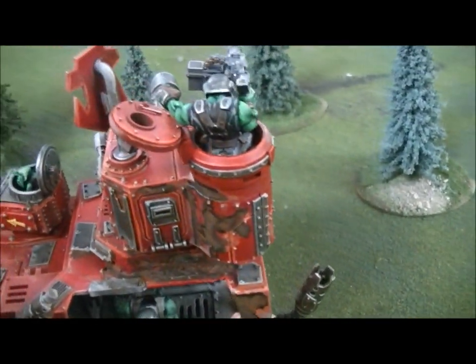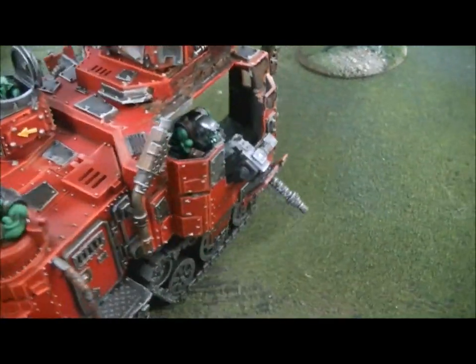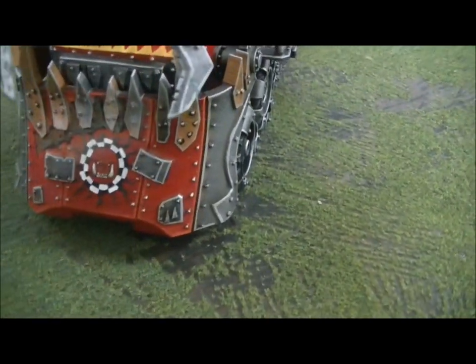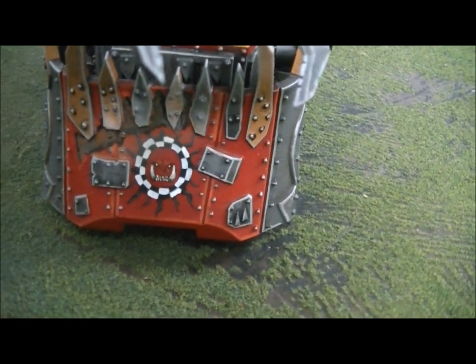It's painted in a classic way with very clean lines and fastidious highlighting. It even has this fantastic detail — as far as I can tell it's freehand, but it might be some kind of decal on there.